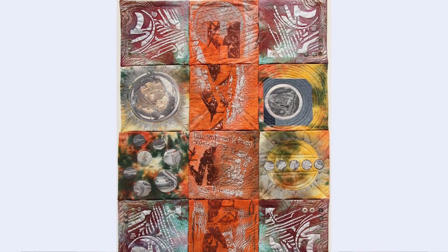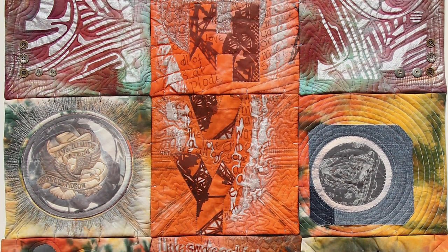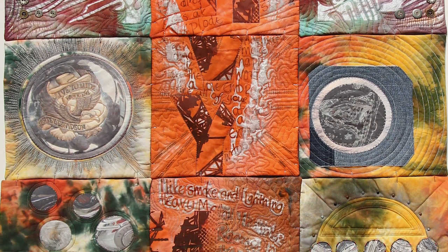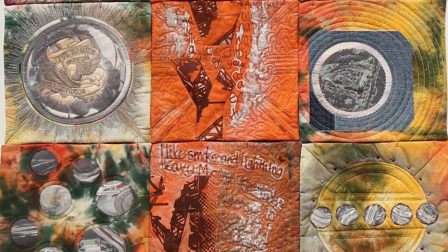This piece is called 'Heavy Metal Thunder.' It's really based around the Steppenwolf song from the film Easy Rider, because the artist is really interested in Harley-Davidson motorbikes. It's a journal quilt — for the last year, once a month she made one of these pieces with the specific purpose of joining them together to make 'Heavy Metal Thunder.'